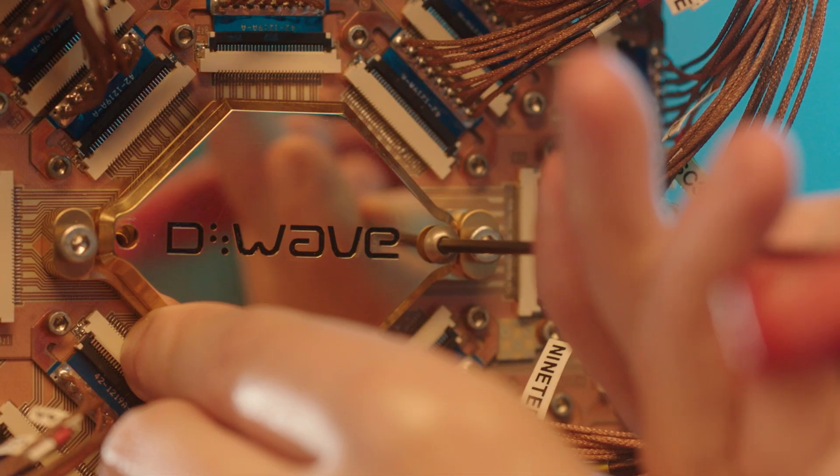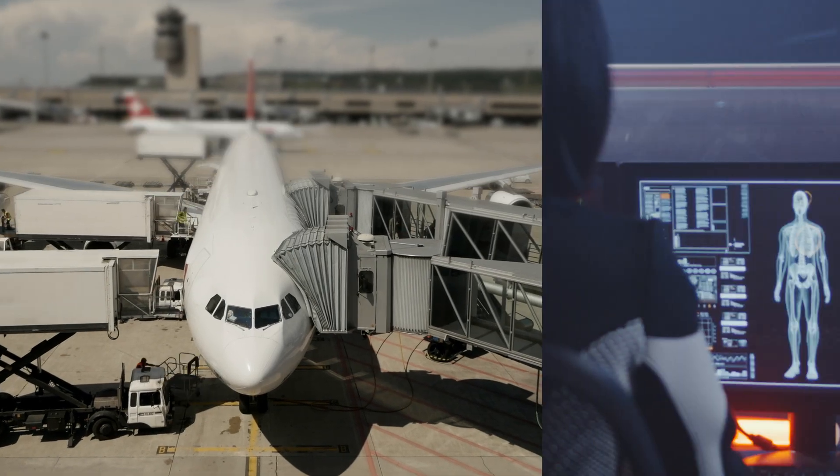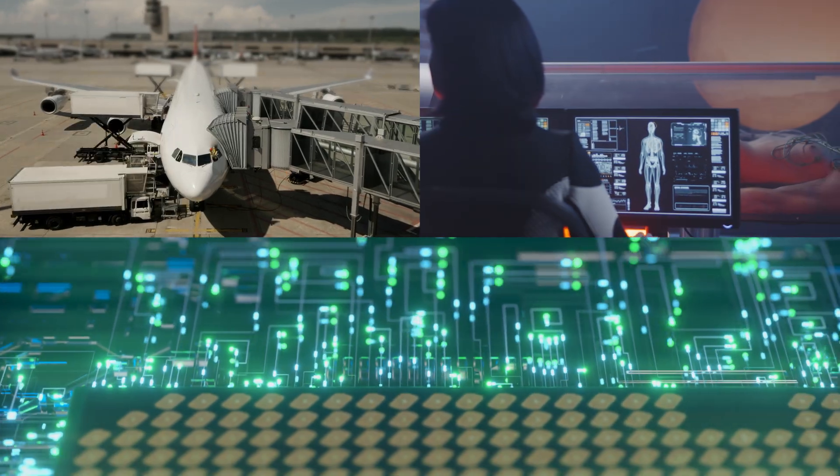Advantage 2 is commercial-grade and production-ready, built to address real-world use cases in areas such as optimization, material simulation, and artificial intelligence.